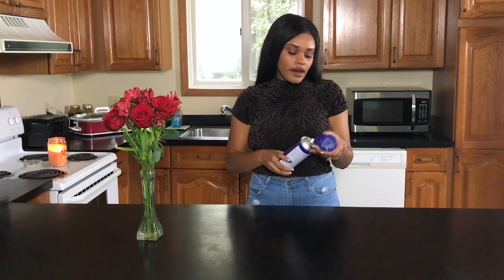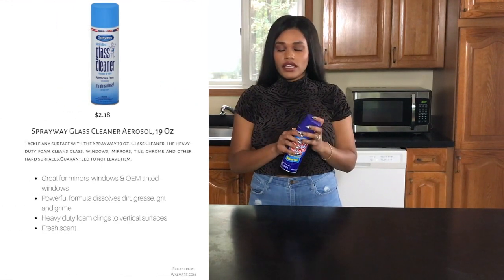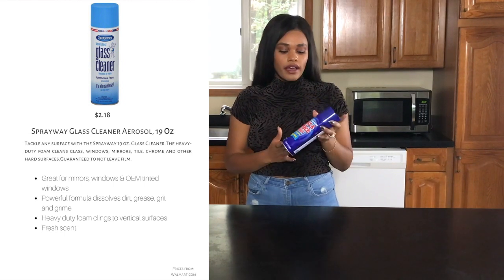The second cleaning product from Dollar Tree is this foam glass cleaner. If you haven't tried foam glass cleaners, you're sleeping on something great — it's the best thing to clean glass and windows. I don't want to use Windex anymore because compared to this, it actually leaves streaks, and this doesn't. Walmart has a similar one for about $1.97–$2.97, but I've been using this Dollar Tree version for about five or six years now.